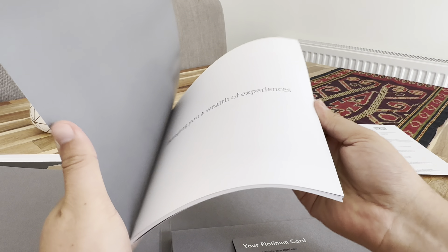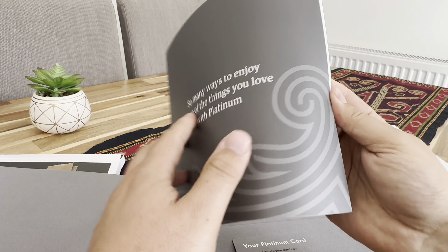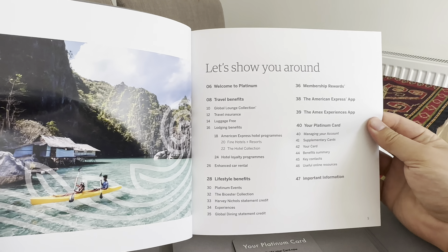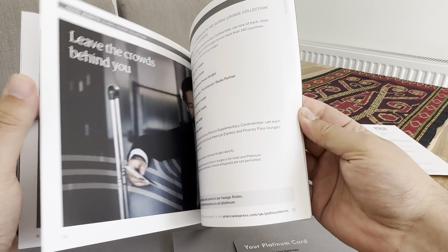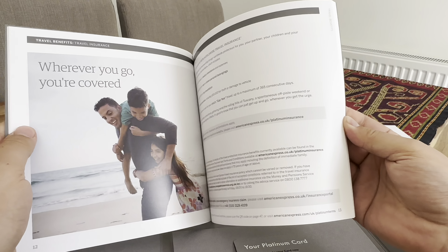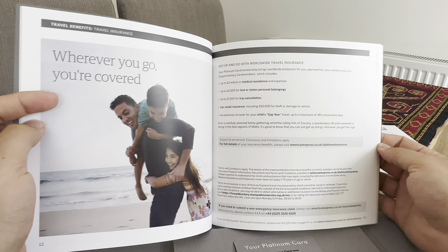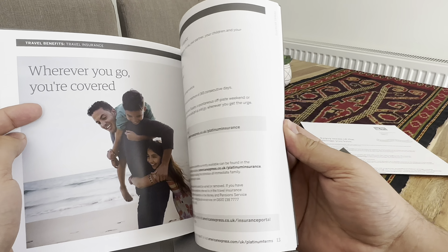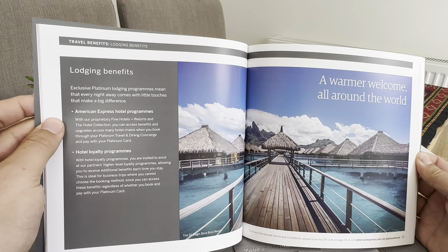Okay, so enjoy more of the things you love with Platinum. Let's have a look around. You can see a bit more about the cover — car rental insurance, and more on travel insurance.